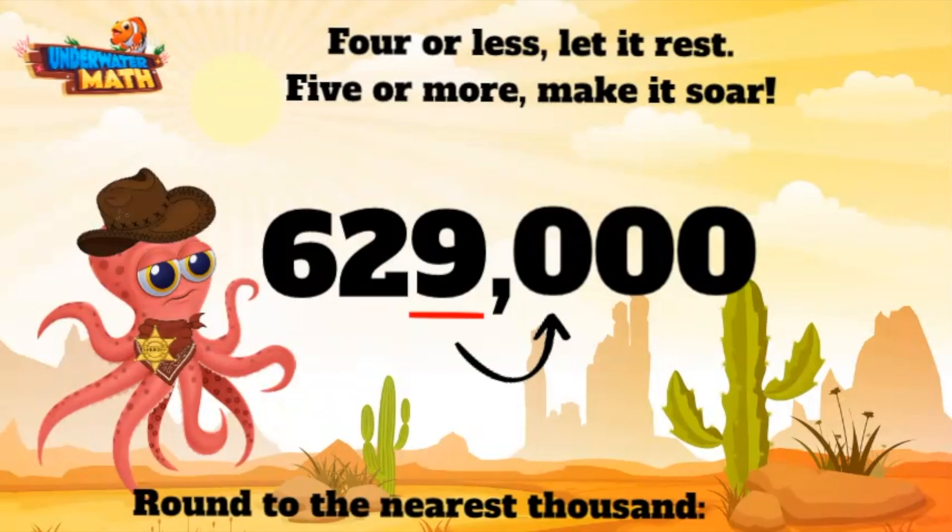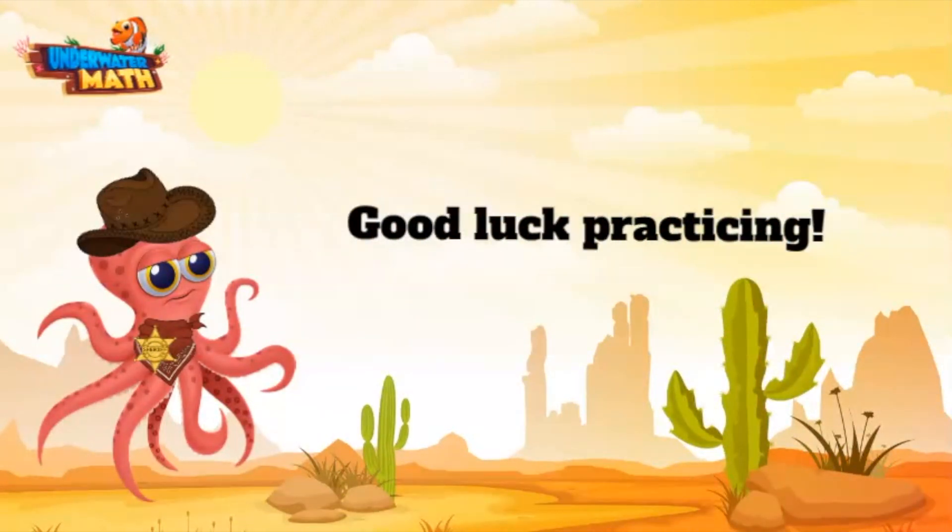629,432 rounded to the nearest thousand is 629,000. Yeehaw! All righty, y'all — you are ready to round numbers on your own. Good luck out there!